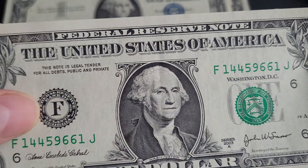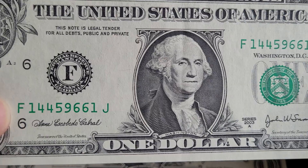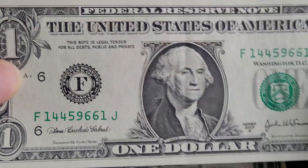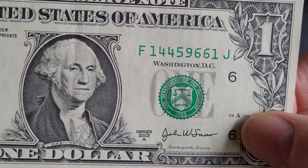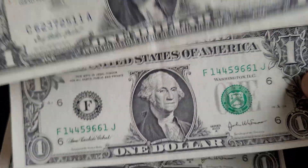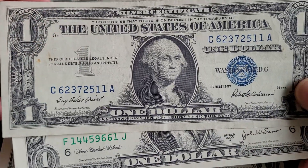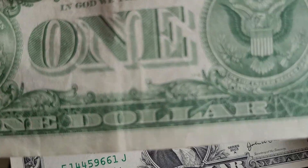This particular banknote was issued in Atlanta — that's what the F prefix on the serial number indicates. The J is just the generic note letter. There's also a plate number on the front, and on the back you can see 'FW', which I think stands for Fort Worth. There are two different plate numbers on these notes.